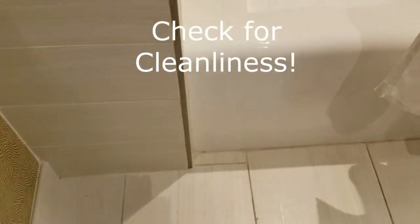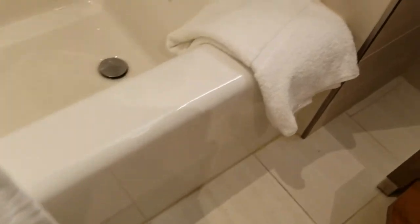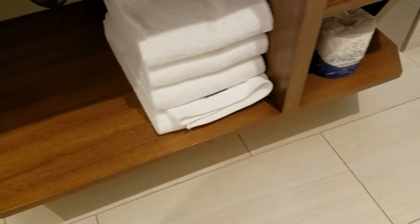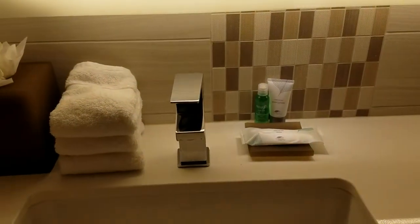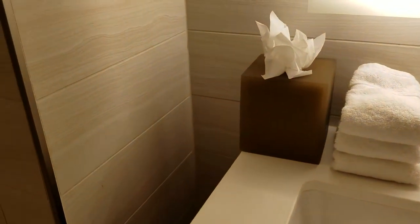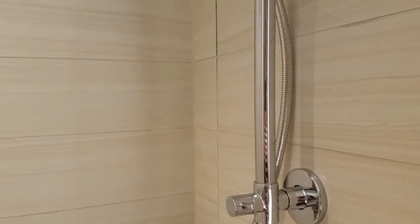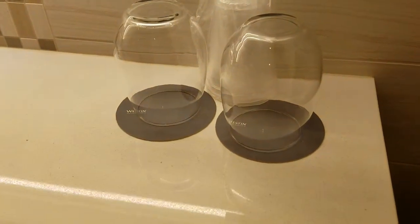A close look at this inspection of the bathroom reveals no apparent excess debris. It looks like they do a pretty good job of cleaning — there's no hair on the floor or anything of that nature. The bathroom is well-appointed and there appear to be a lot of supplies.